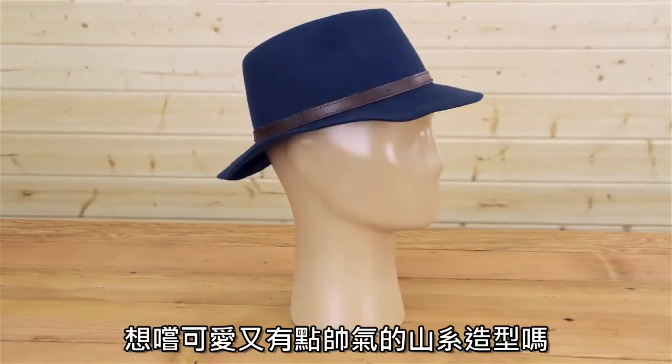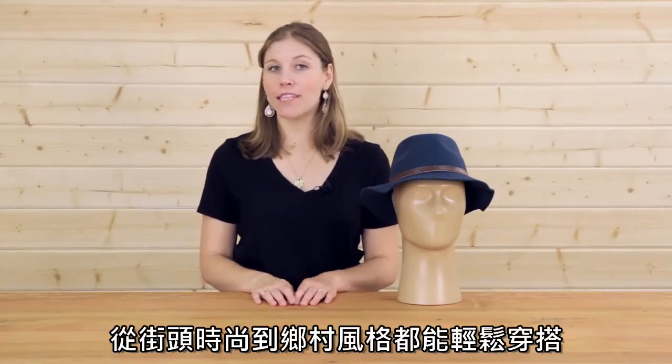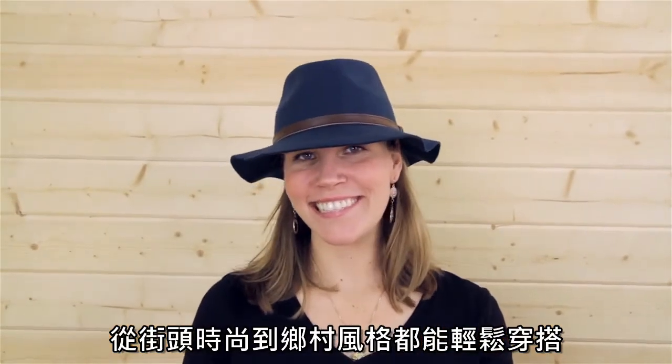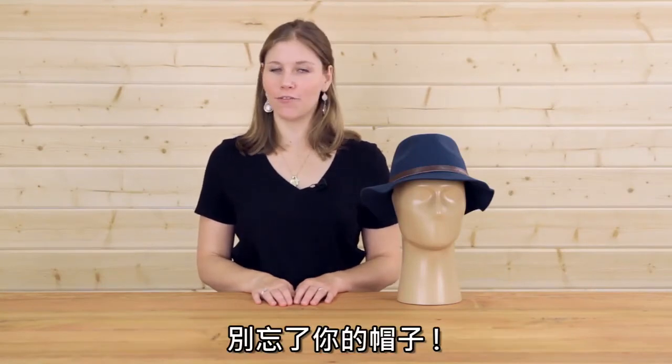Dress it up with a long skirt and boots, or dress it down with a puffy vest and jeans — either way, the Tessa hat transitions seamlessly from countryscape to cityside. I'm Natalie with Sunday Afternoons, and don't forget your hat.